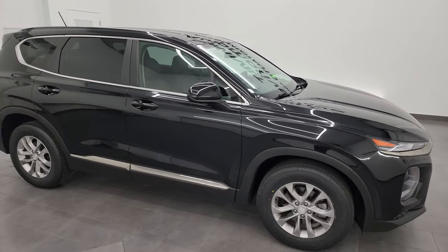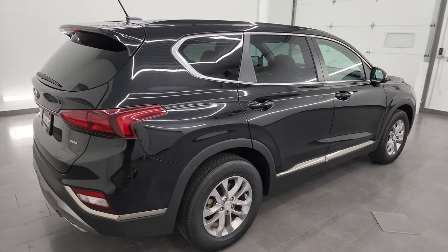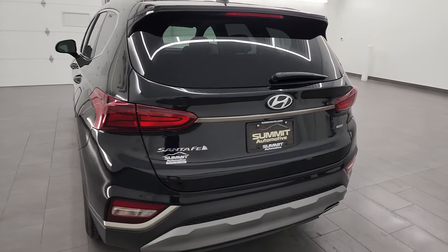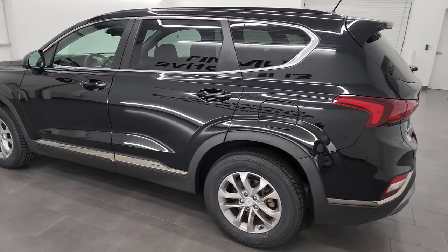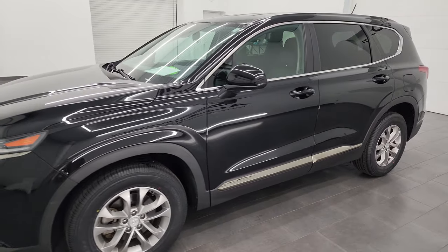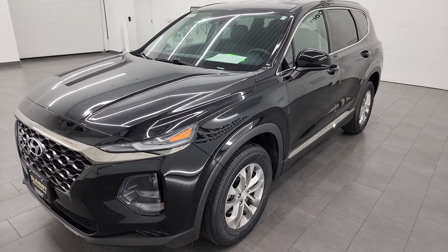Hey, this is Brett and this 2019 Hyundai Santa Fe SE all-wheel drive is stock number 23J256B. I am here at Summit Automotive in Fond du Lac, Wisconsin, your new and used SUV headquarters. This 2019 Hyundai Santa Fe has the 2.4-liter four-cylinder engine, puts out 190 horsepower. It's paired up with the 8-speed automatic transmission and it is an all-wheel drive vehicle.